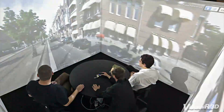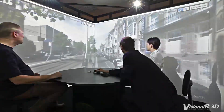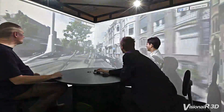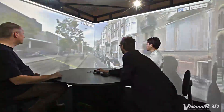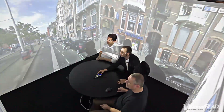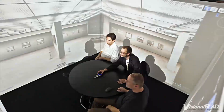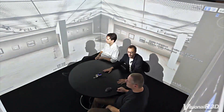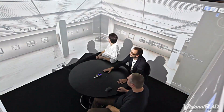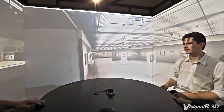Experience the world around you with Google Earth in the Simulation Cube. Google Earth including Street View lets you fly anywhere on Earth to view satellite imagery, maps, terrain, 3D buildings, from galaxies in outer space to the canyons of the ocean. You can run Google Earth in the Simulation Cube, allowing you to travel the world using the joystick in the middle of the table, while having the world projected around you.